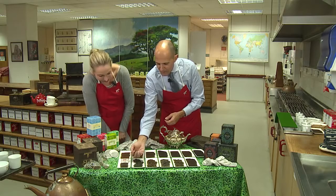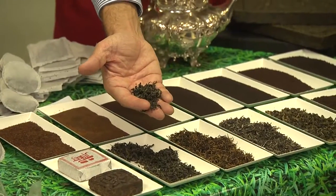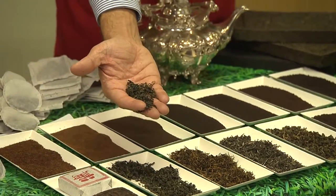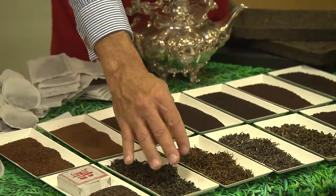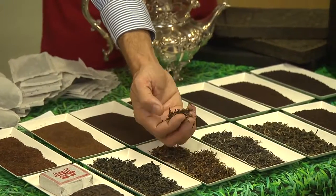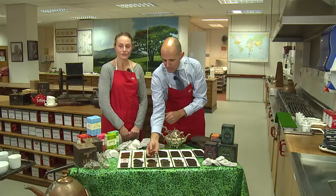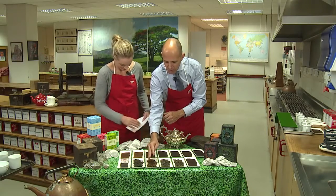The second tea we have here is green tea. What we do is just steam and pan the tea, which allows it to retain some of its natural characteristics. Yellow tea, which is next door, is very similar to green tea — it's just allowed to moisturise slightly longer, which gives it its yellow colour.